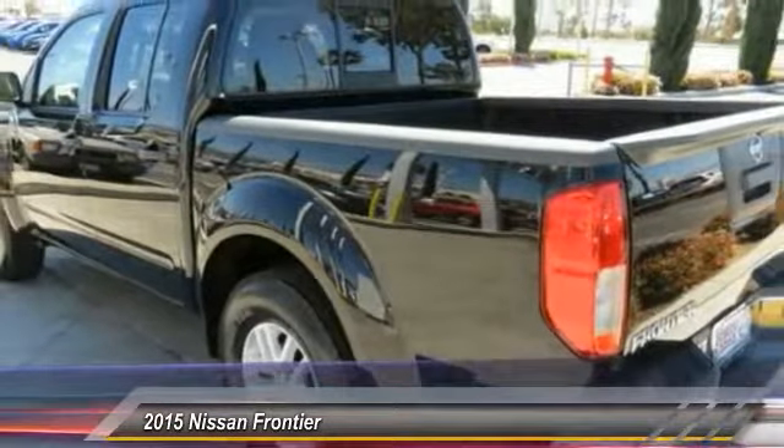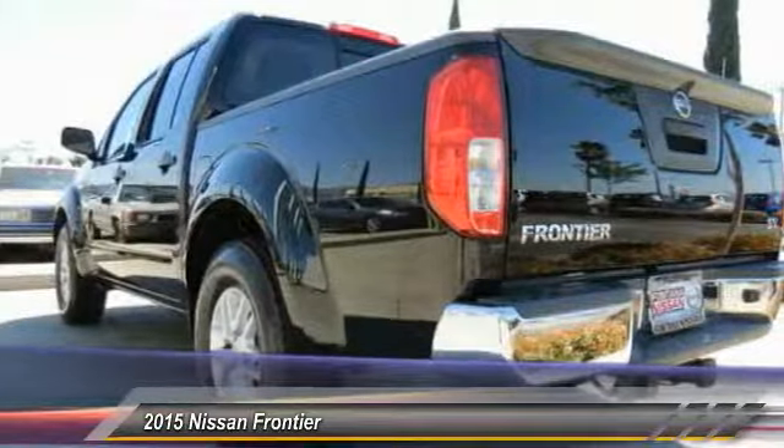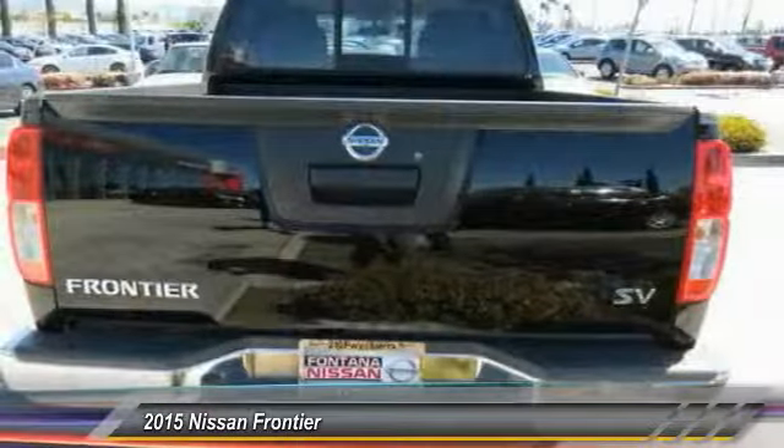Front bucket seats, cloth seat trim, driver vanity mirror, front reading lamps. Wouldn't you look great in this vehicle? Stop in today and see for yourself.